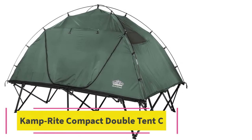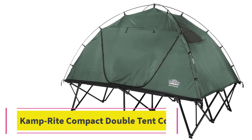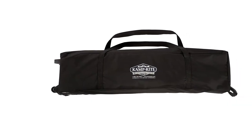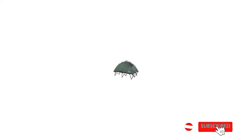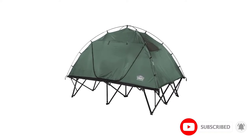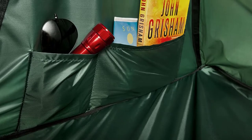At number 2: the Camprite Compact Double Tent Cot. With the different styles of cots that you can find, there are none that fully protect you from the weather like the Camprite Compact Double Tent Cot. This isn't just a cot but a fully integrated tent cot that allows you to stay covered from bad weather like heavy rain or wind. There's a door on each side so you and your partner can exit and enter without needing to climb over each other.